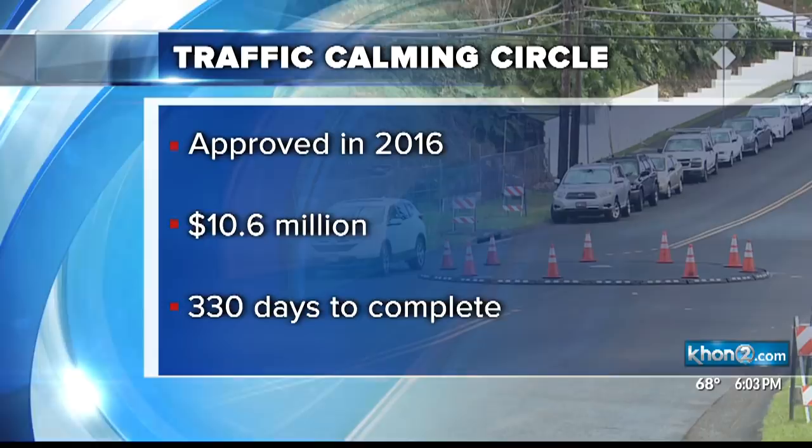But how does it work? The vehicle entering the circle on the right has the right of way, and any vehicle already in the circle should be permitted to exit before any other vehicles get in that vehicle's way.